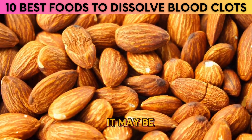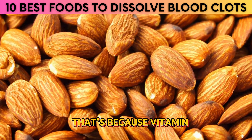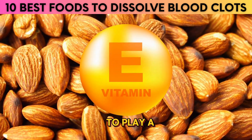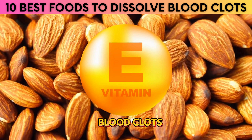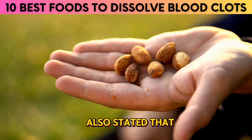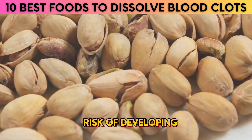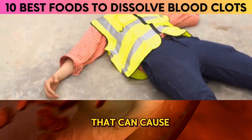8. Almonds. It may be hard to believe, but almonds are a natural blood thinner. Vitamin E has been shown to play a role in reducing the risk of blood clots, and almonds are a rich source of it. The Mayo Clinic has also stated that eating nuts like almonds and pistachios may lower the risk of developing dangerous blood clots that can cause a fatal heart attack.